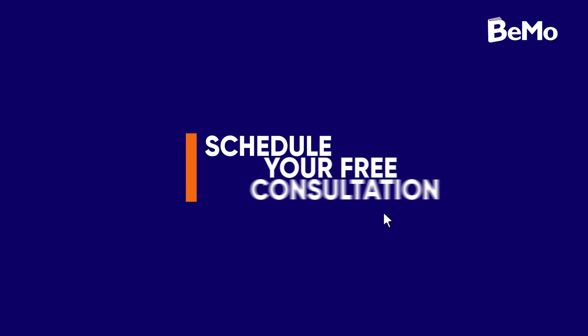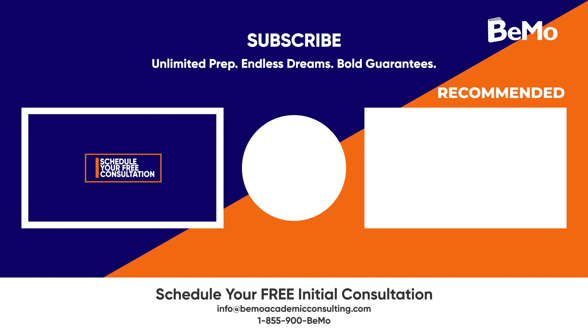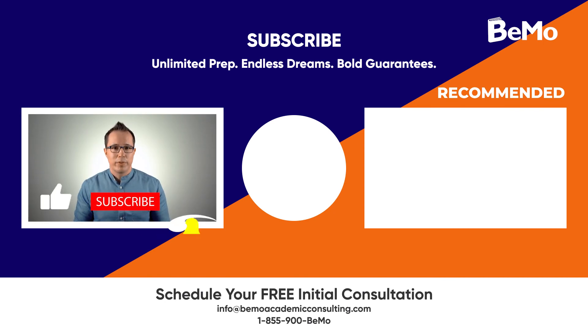That wraps up our video for today. Check out the blog to learn more about the UBC Medical School, including frequently asked questions. If you would like us to help you get into medical school, click on the link either above or below this video to schedule your free initial consultation. If you have any questions about UBC Medical School that weren't covered in this video, leave a comment and I'll get back to you as soon as possible. Thank you for watching and see you next time.